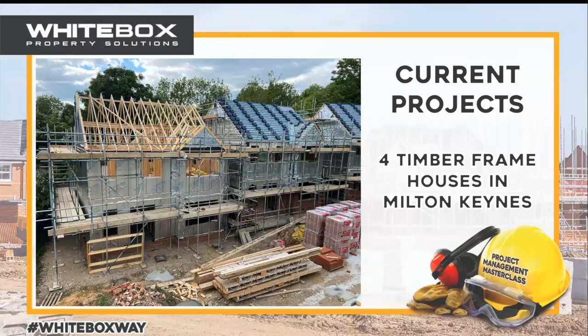These are sale houses, although we do a lot of build to rent. It's four three-beds and one four-bed — actually, three four-beds and one five-bed. Lloyd's just corrected me on the chat. These are progressing now; there's one more to go up in the timber frame and these will be completed in the next few months.